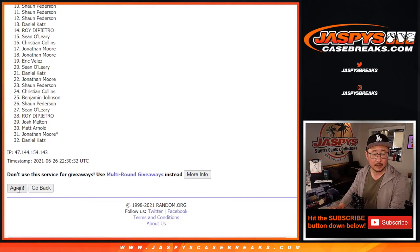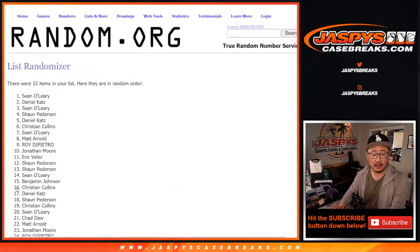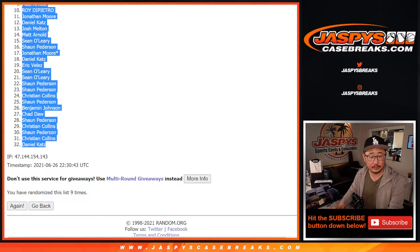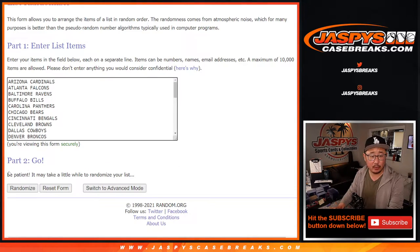Rolling one through nine for names — one, two, three, four, five, six, seven, eight, and ninth and final time. Then three and a six, nine times for the teams — one through nine.